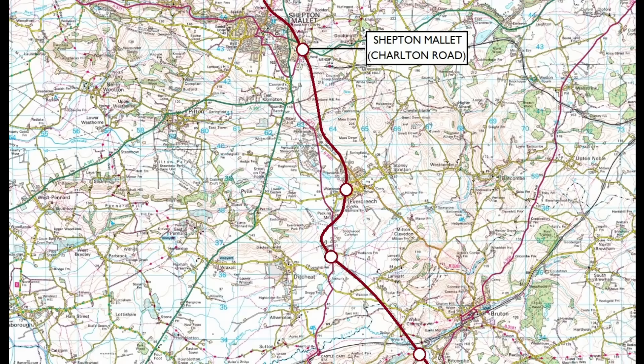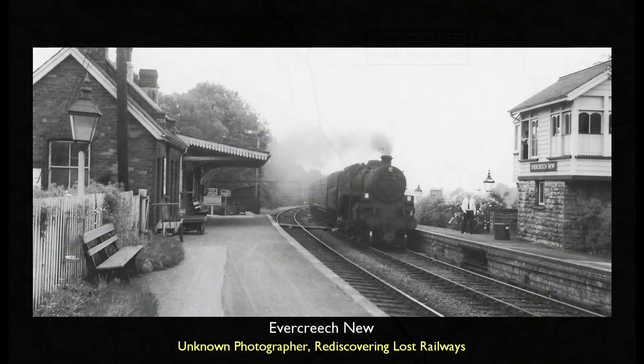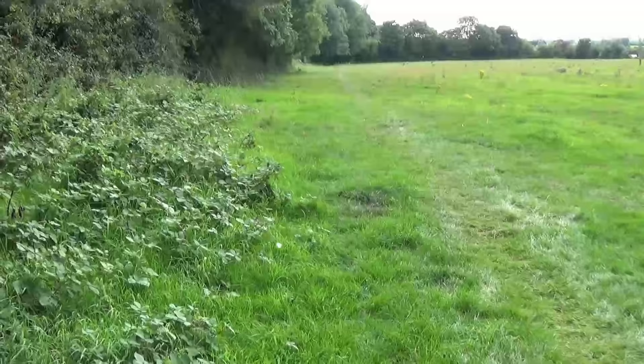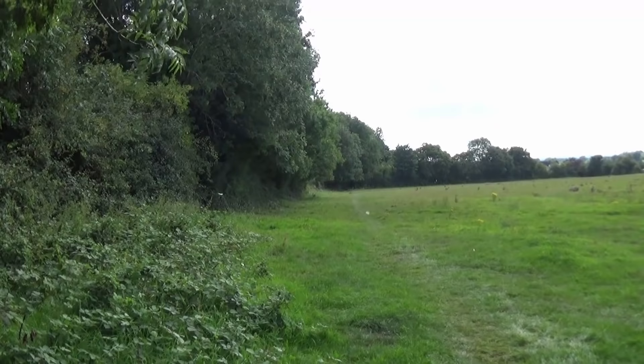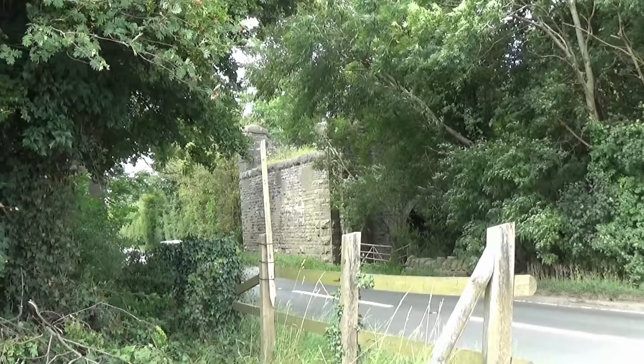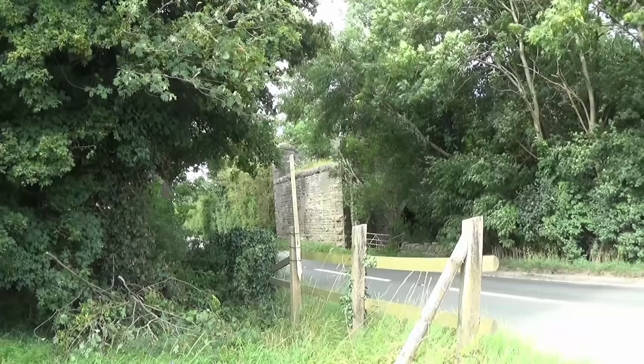Three miles since departing Shepton Mallet, trains would arrive at Evercreech New — originally Evercreech Village, its name changed months after opening in 1874. One of the smaller stations on the Bath to Bournemouth line, it was notable for handling considerable milk traffic, in addition to lime from the Evercreech Lime and Stone Company. Today, nothing of the station is to be found. Here lie the mortal remains of Peking Mill Viaduct, today obscured by verdant tree and undergrowth, with the steel span removed to accommodate the many HGVs which speed through on this busy road.